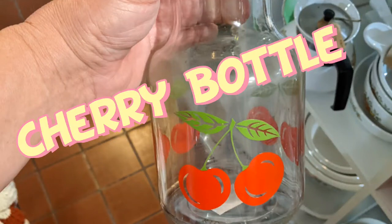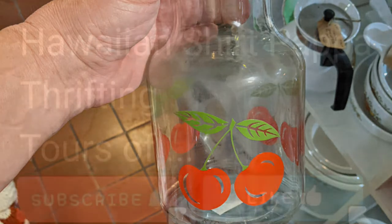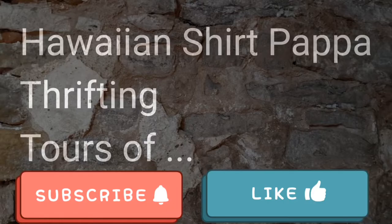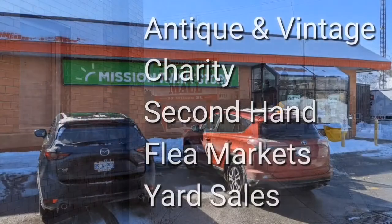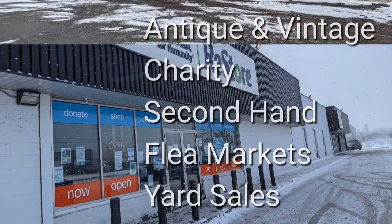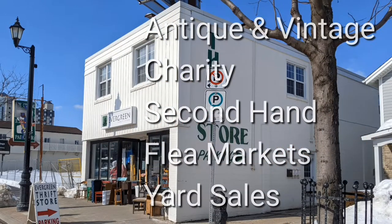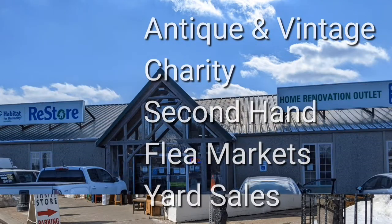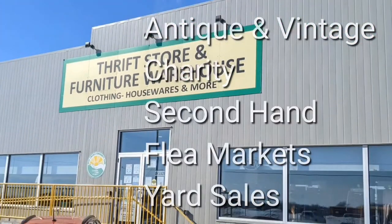Holy moly, a cherry bottle. Not too common. Welcome. I'm Hawaiian Shirt Papa. Sometimes with others I visit a variety of antique, vintage and thrift shops within Southern Ontario. Sometimes we don't get anything. Come tour with me vicariously.